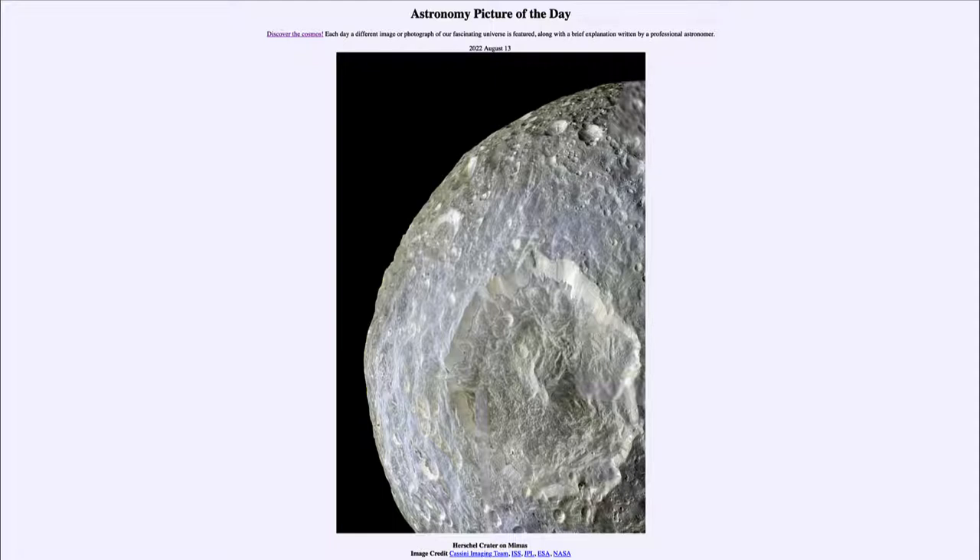And today's picture for August 13th of 2022 is titled Herschel Crater on Mimas.